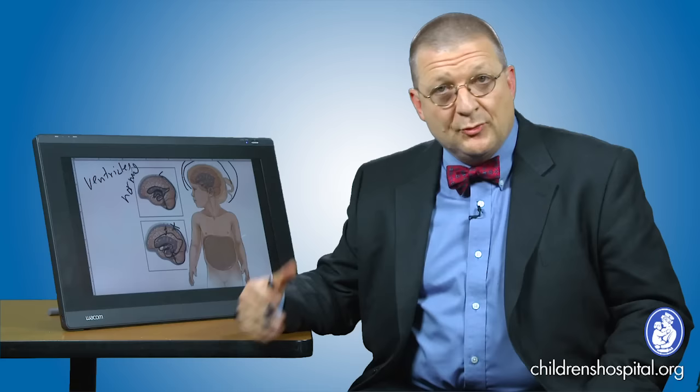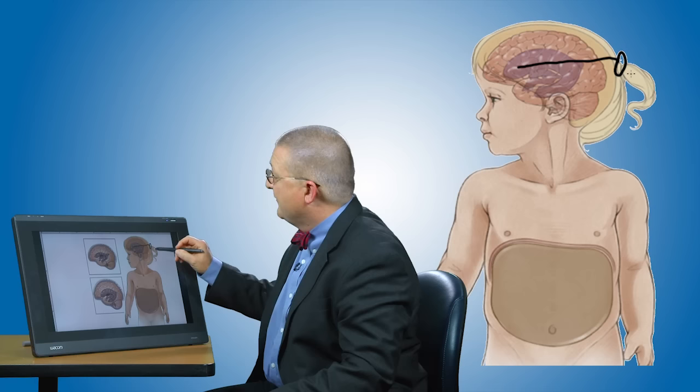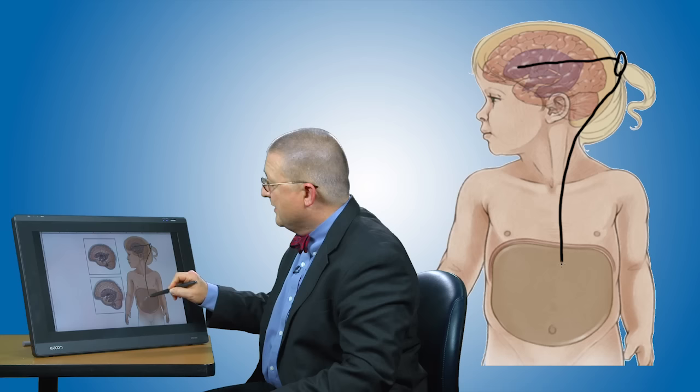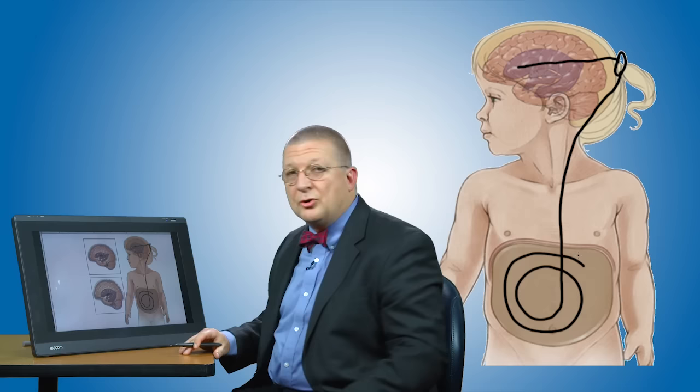Whatever the cause of hydrocephalus, it's very important to treat it — especially in a young child — so that we can protect their brain and allow them to develop as well as they normally could. Once your child is diagnosed with hydrocephalus, it's important to move along with treatment. The most common way to treat hydrocephalus is the placement of a device called a shunt. A shunt is a tube that goes through a small opening in the skull, passes through the brain, and enters into the enlarged ventricle. This is attached to a small valve which regulates the flow of fluid, and then tubing slides underneath the skin and is passed into the abdominal cavity where the fluid can be absorbed in a normal way.